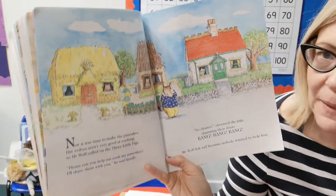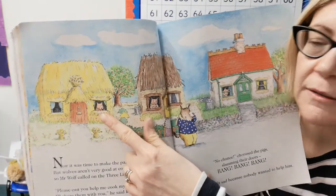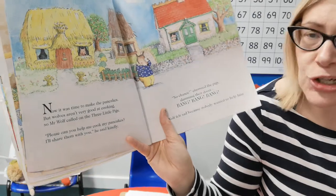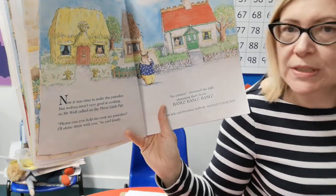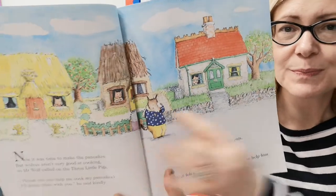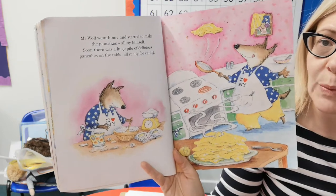Now it was time to make the pancakes. But wolves aren't very good at cooking. So Mr Wolf called on the three little pigs — one, two, and three — in their houses of straw, sticks, and bricks. 'Please can you help me cook my pancakes? I'll share them with you,' he said kindly. 'No chance,' chorused the pigs, slamming their doors. Bang, bang, bang. Mr Wolf felt sad because nobody wanted to help him — look, he's got his hanky out and he's patting his tears. Mr Wolf went home and started to make the pancakes all by himself.